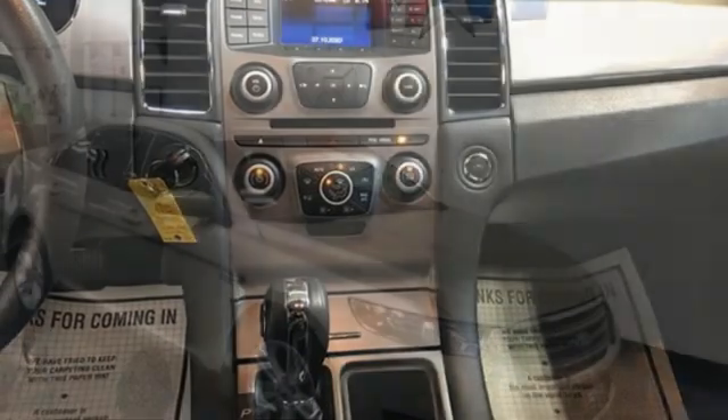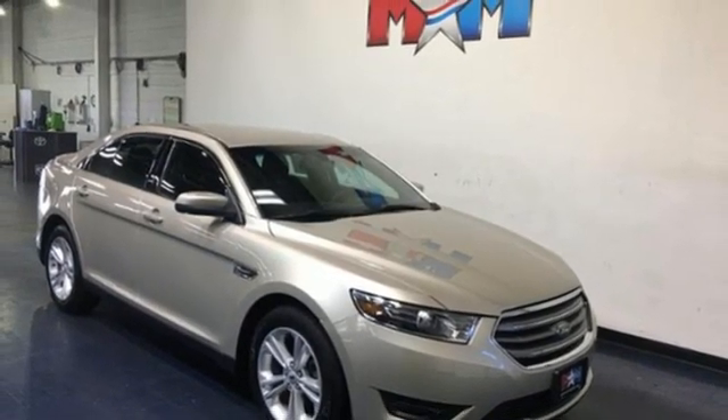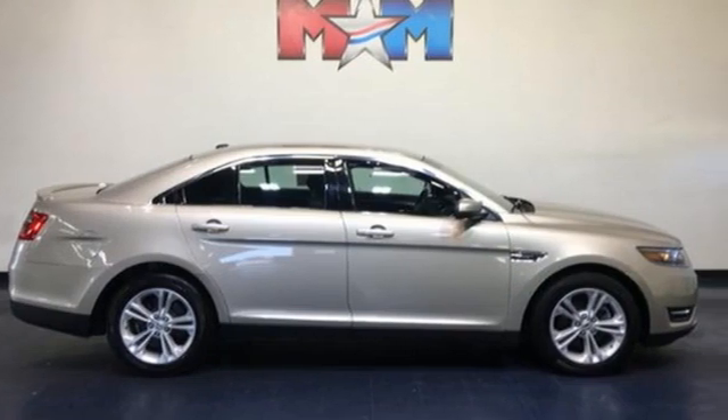and automatic transmission. They say a journey of 1,000 miles begins with one step. Well, in this case, it begins with a test drive. Start your next adventure today.